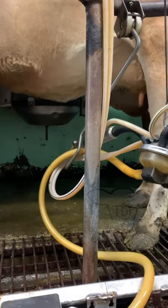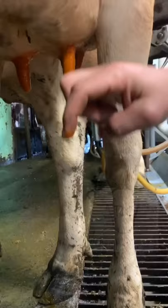And then we dip with a post dip — that is a barrier dip, and it's designed to stay on the teats to protect the teat end opening, because it is the most susceptible to get bacteria in there right after milking.